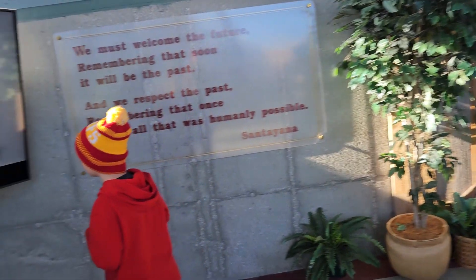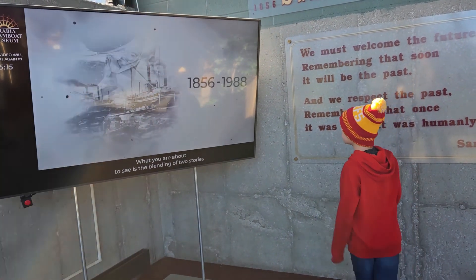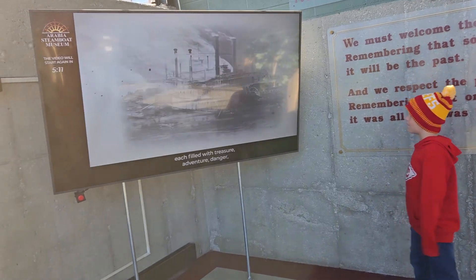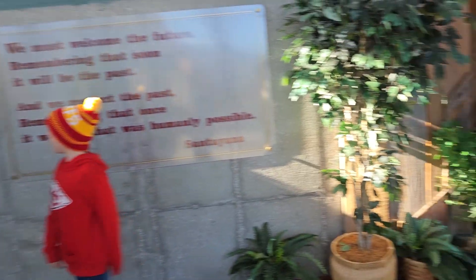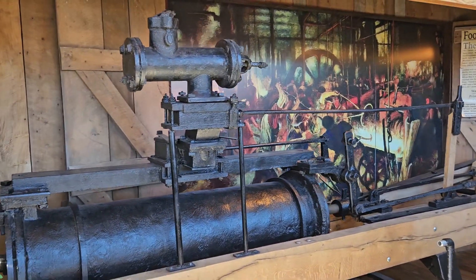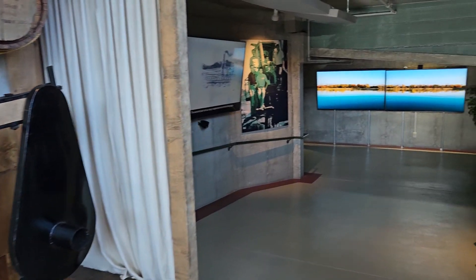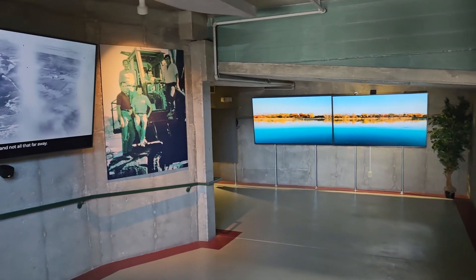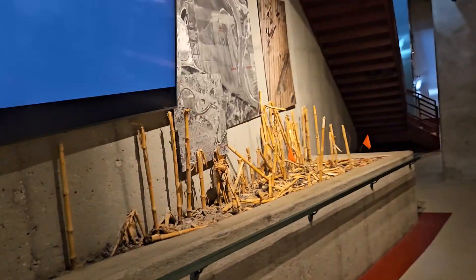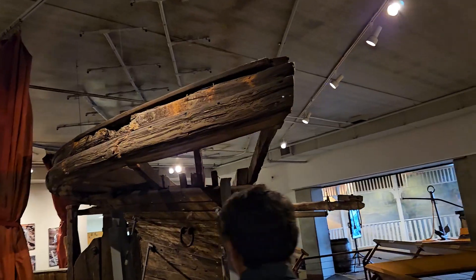As you enter the museum the first thing you're going to see is TVs that tell you the story of the Arabia Steamboat. We sat and watched — I think it's very important to go through each of these — it tells you a little bit of the history and has things on display. This is actually from a different, older ship when you walk in. It tells how the Arabia was discovered in a cornfield, and I felt this was very informative.